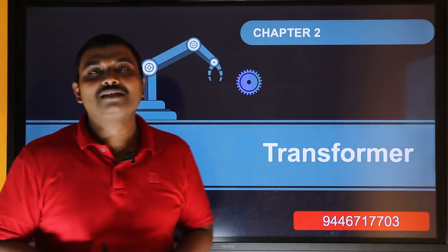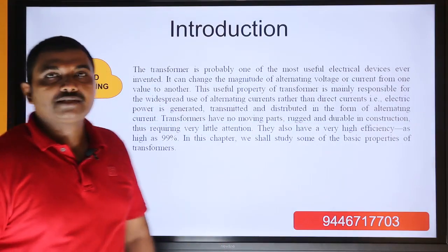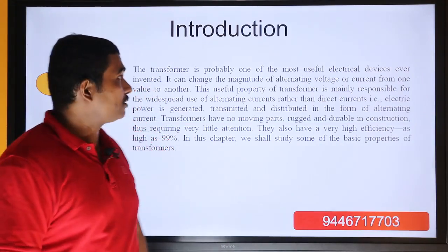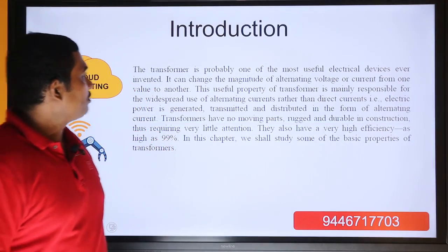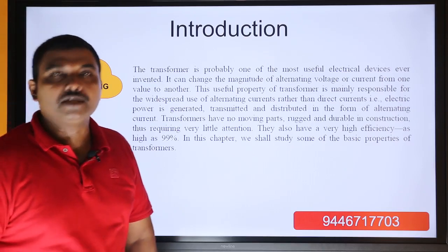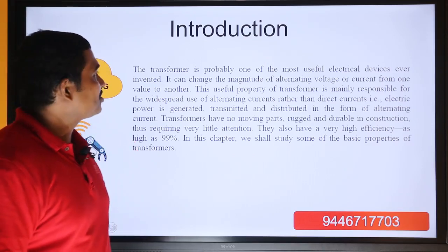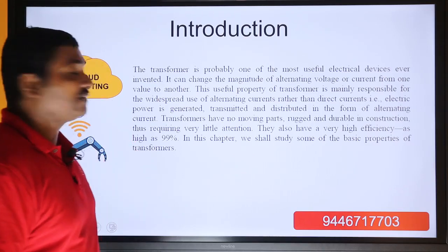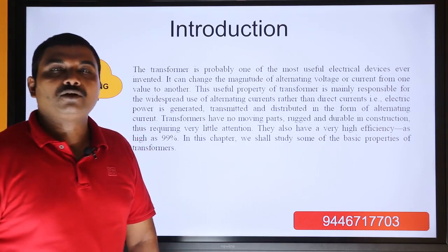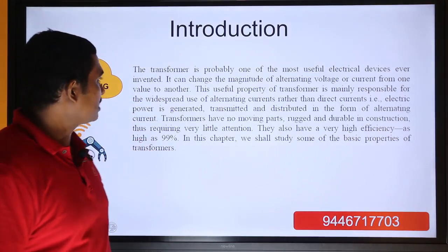We will start with our first electrical machine called the transformer. As an introduction, we will go deep into the subject. A transformer is probably one of the most useful electrical devices ever invented, because the rest of the machines are dependent on the system and the main element is the transformer.